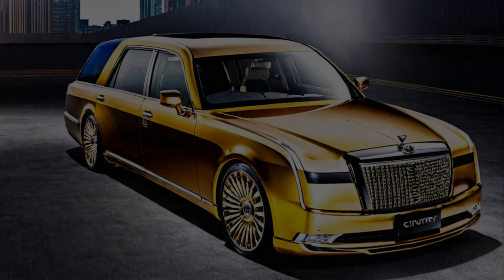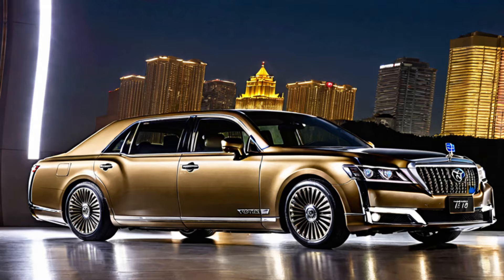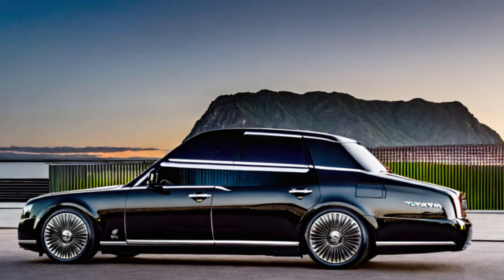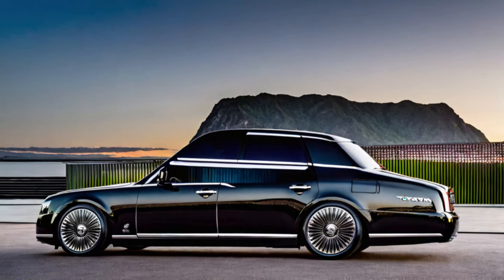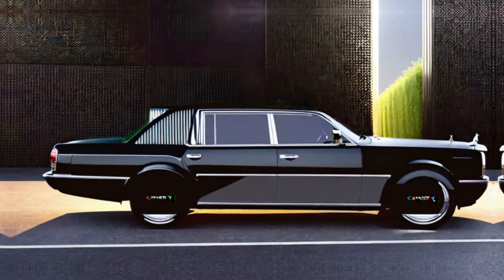Welcome back to the channel, everyone. Today, we're taking a closer look at a true automotive icon, the all-new 2024 Toyota Century. This isn't just another SUV — it's a symbol of Japanese luxury, craftsmanship, and innovation, reimagined for a new era.